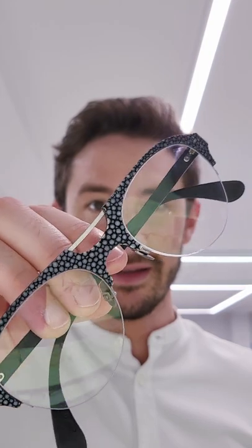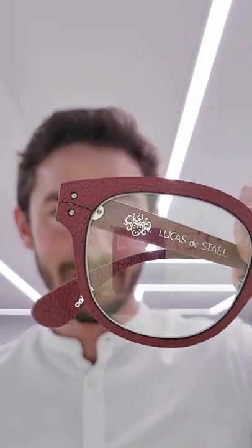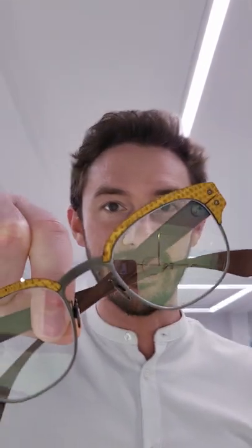Now Lucas de Stael in Paris have been making frames using leather, and leather is definitely one of my favourite luxury materials. It feels great to wear and it ages gracefully as well. Now this is a regular cow leather, but you can also get stingray leather, goat leather, and even iguana leather.